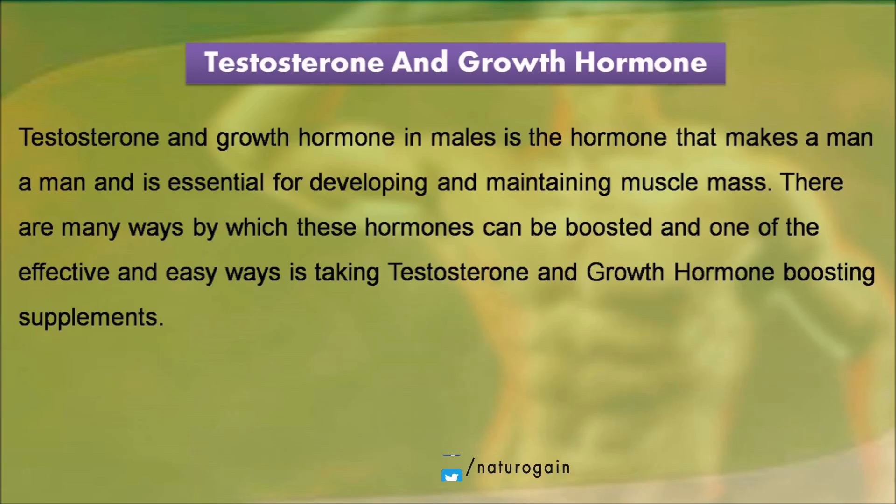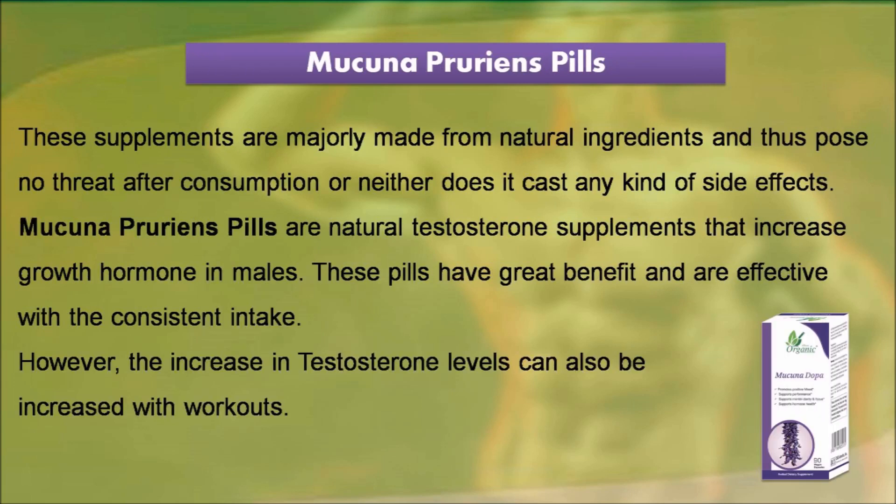Testosterone and growth hormone in males is the hormone that makes a man a man and is essential for developing and maintaining muscle mass. There are many ways by which these hormones can be boosted, and one of the effective and easy ways is taking testosterone and growth hormone boosting supplements. These supplements are majorly made from natural ingredients and thus pose no threat after consumption, neither does it cause any kind of side effects.